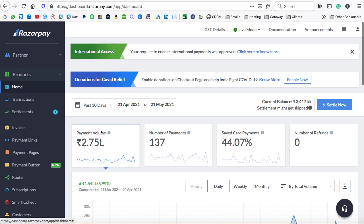This is the payment gateway report of 30 days. In one month, I have sold 137 copies of my online course and generated a total income of 275,000 Indian rupees, which is almost equivalent to 4,500 US dollars.